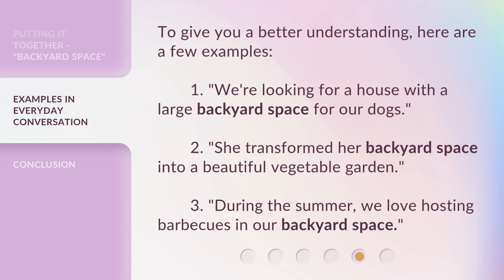To give you a better understanding, here are a few examples. One: we're looking for a house with a large backyard space for our dogs. Two: she transformed her backyard space into a beautiful vegetable garden. Three: during the summer, we love hosting barbecues in our backyard space.